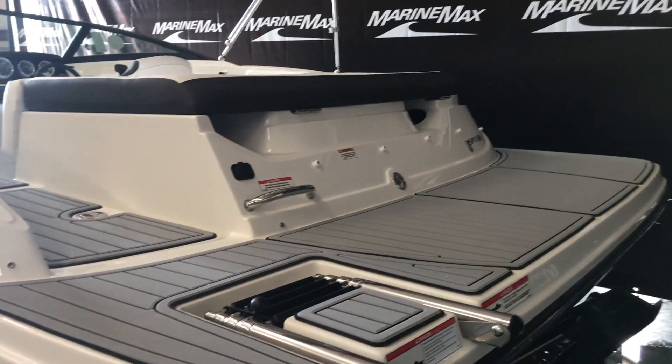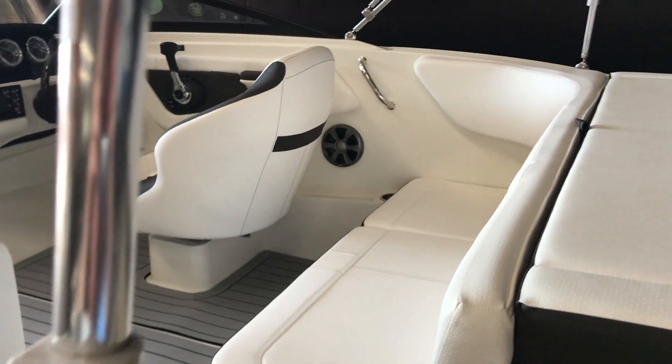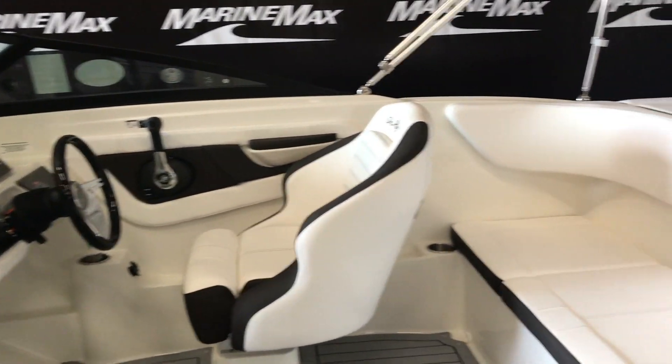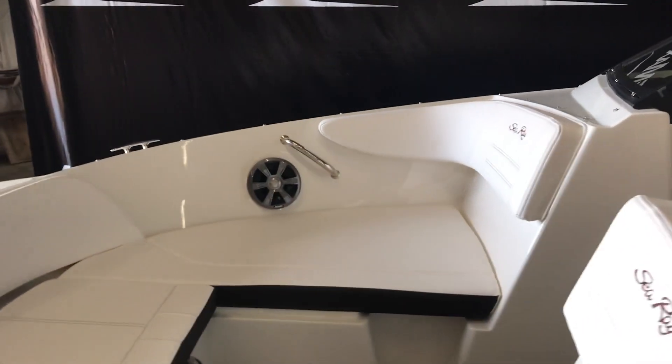Like most Sea Rays, this one has the SeaDeck on the back, swim platform, has the white interior, it's got a fully insulated cooler under that back seat there, nice helm with a flip-up bolster, and you have a nice spacious bow.